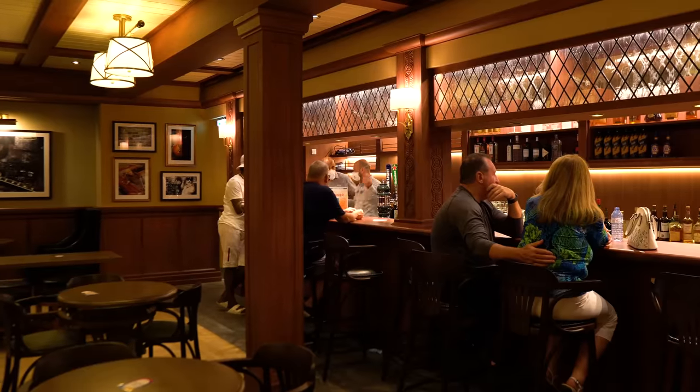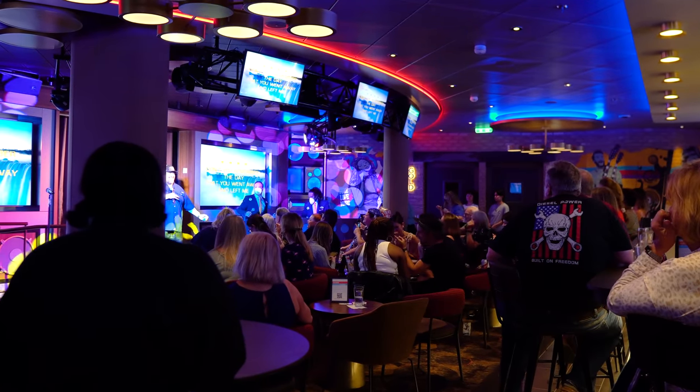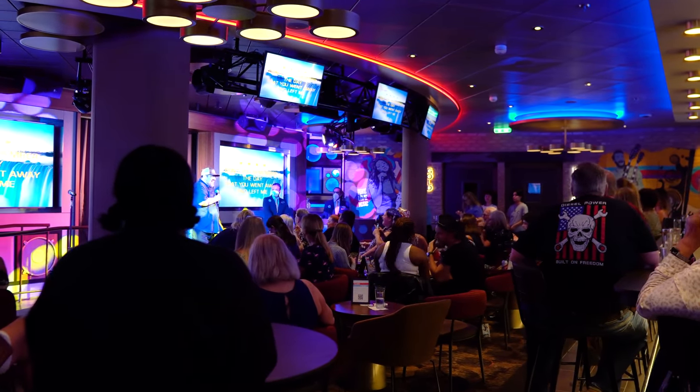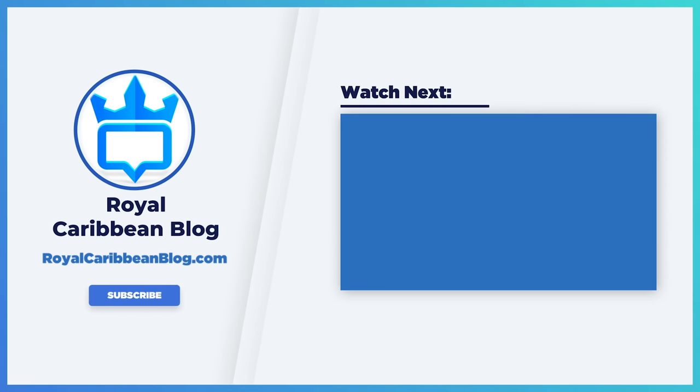Ultimately this boils down to how you like to cruise. Let me know in the comments what your thoughts are on Diamond drinks versus a Royal Caribbean drink package, and what makes more sense for your cruising style. If you liked this video, hit the like button, subscribe to our channel, and turn on notifications so you know when we have a new video. This has been Matt from royalcaribbbeanblog.com — we'll talk again real soon.